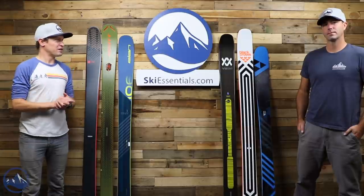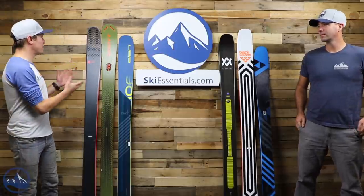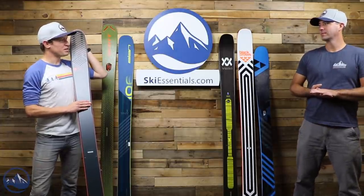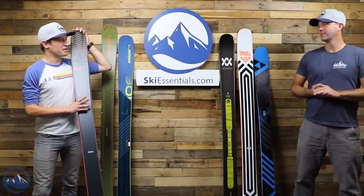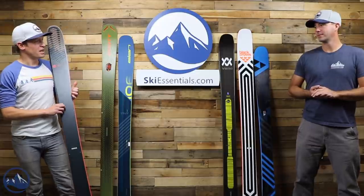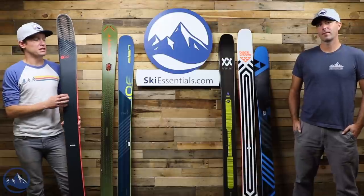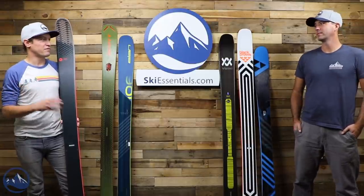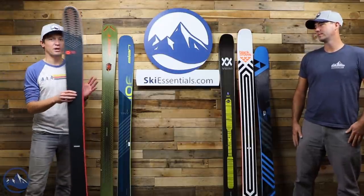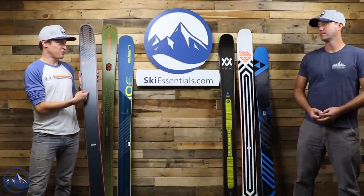We'll get right into it with this Rossignol Soul 7. It's kind of funny putting this ski in the Bargain Basement video, because it's been such a popular ski over the past almost decade in slightly different variations. But the Soul 7 is gone — there's no more Soul 7. They've replaced it with the Black Ops line, specifically the Sender and the Sender TI, which we've talked about quite a bit. And in talking about those skis, we've talked about how much they're different from these.